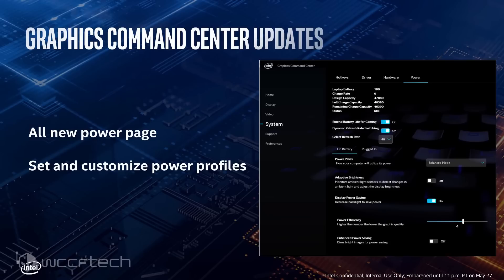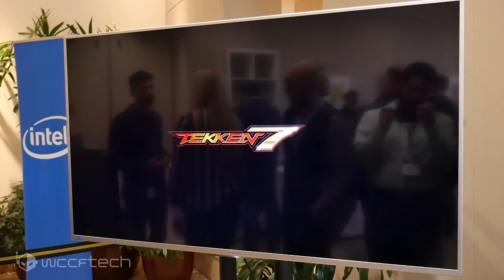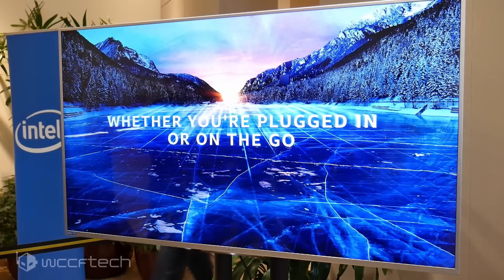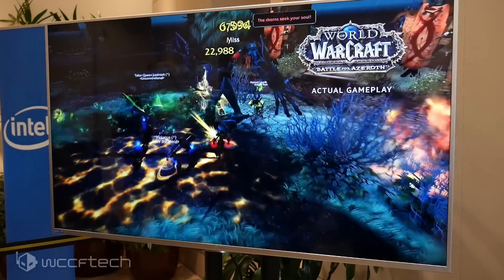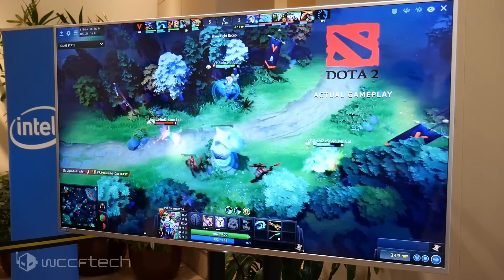The Iris Plus graphics in the 10th Gen Core Series processors is looking pretty promising, and it's really good to see them take a good step in improving that portion of the puzzle. The idea is that now you really don't have to worry about getting something else in there like an MX 150, as there aren't many other options for a low-powered light system without going to a dedicated graphics card.